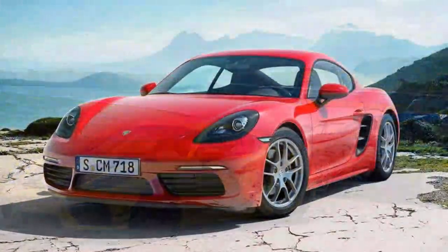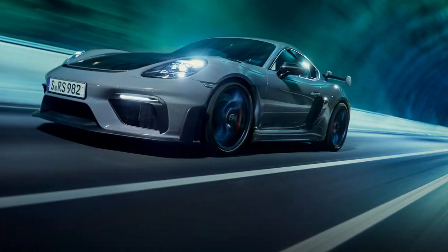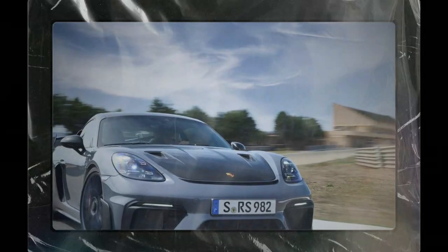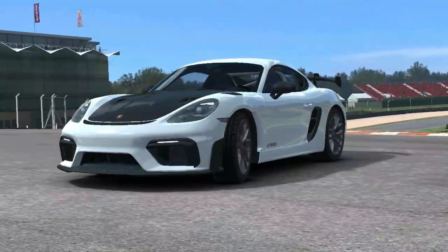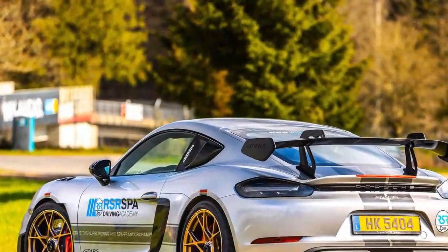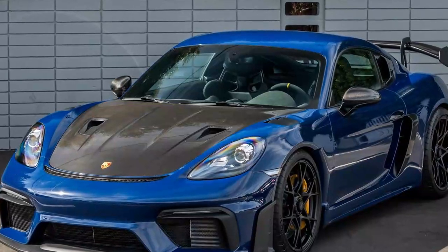The combination of the screaming flat-six, razor-sharp handling, and relentless performance creates an unparalleled driving experience. Every corner becomes an event. Every straight, a symphony of power. The GT4 RS isn't just a car — it's a tool for enthusiasts who want to extract the maximum from every drive. The GT4 RS is unapologetically engineered for performance, which means driving comfort takes a backseat to delivering thrills on the road and track. However, Porsche has managed to strike a balance, offering enough refinement to make the GT4 RS livable for short road trips or spirited canyon drives, though comfort isn't its primary focus.